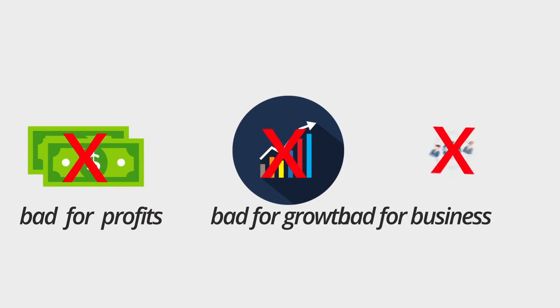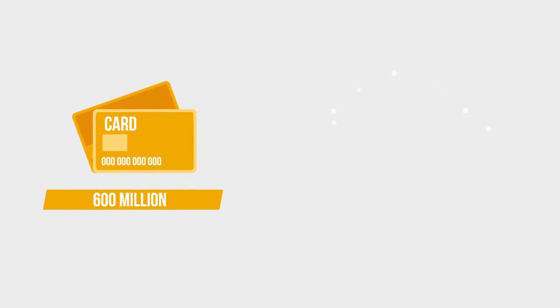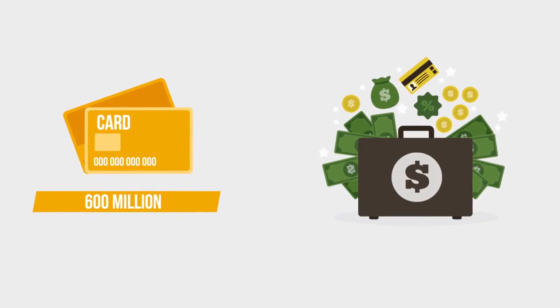These negative impacts are bad for profits, bad for growth, bad for business. There are more than 600 million EMV cards out there, and with that number continuing to rapidly grow, more businesses want to get on the right side of this liability shift.